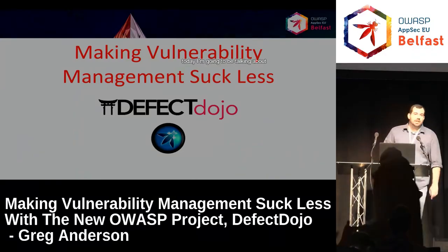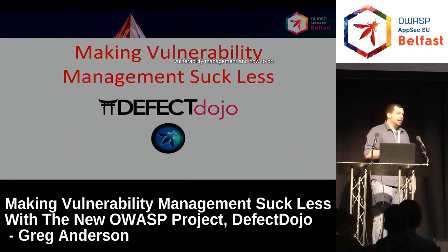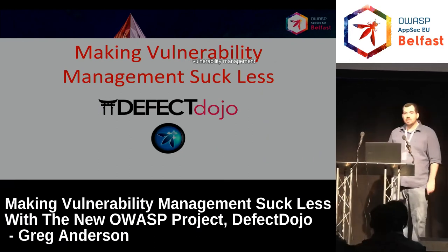Hey everyone, my name is Greg Anderson. Today I'm going to be talking about vulnerability management and how to do less of it, because I really don't like vulnerability management.